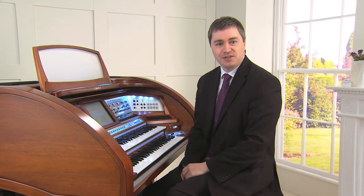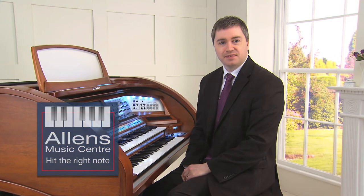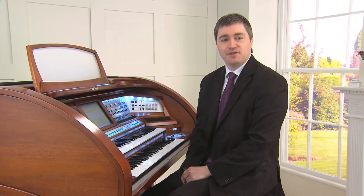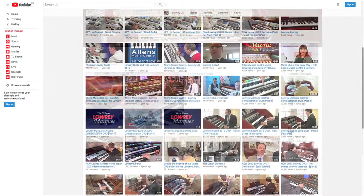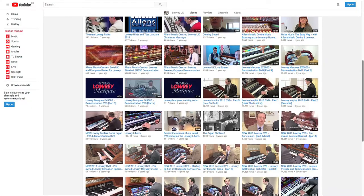Hi there and welcome to the YouTube home of Lowry Organs in the UK, provided by Allens Music Centre, the only appointed Lowry dealer in the United Kingdom. Please enjoy our ever-expanding selection of demonstration and hints and tips videos for all modern Lowry Organs. Allens Music Centre supplies new and pre-owned Lowry Organs all over Europe from its base in Great Yarmouth. We also produce our own exclusive range of software to complement your Lowry.